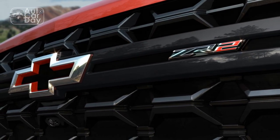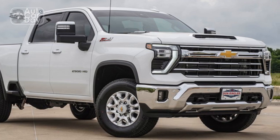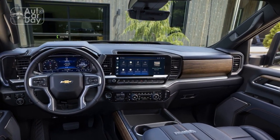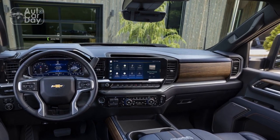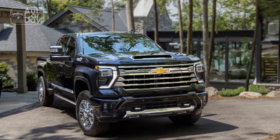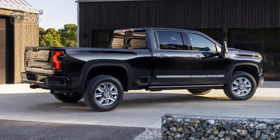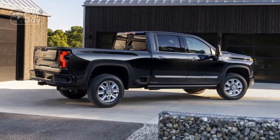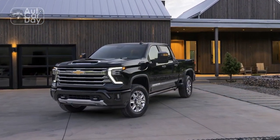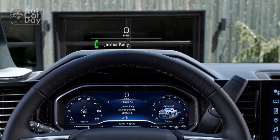The center touchscreen employs GM's latest infotainment tech, which is crisp, quick, and well laid out. Wireless Apple CarPlay and Android Auto don't cost any extra, and there's a nice wireless charging pad tucked just under the edge of the center console that has excellent grip to hold your phone in place. The interior as a whole is lovely. Even with its reputation as a work truck, the LT has premium leather seats and excellent trim materials like aluminum and a glossy wood finish. Black on black is a bit bland and it's one of only two colors on this trim alongside beige, but it's great for hiding dirt.